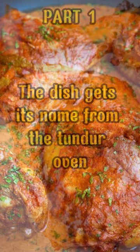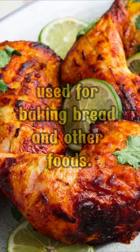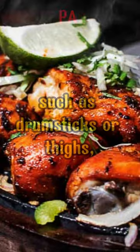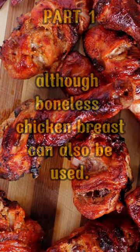The dish gets its name from the tandoor oven, which is a traditional clay oven used for baking bread and other foods. Tandoori chicken is typically made using bone-in chicken, such as drumsticks or thighs, although boneless chicken breast can also be used.